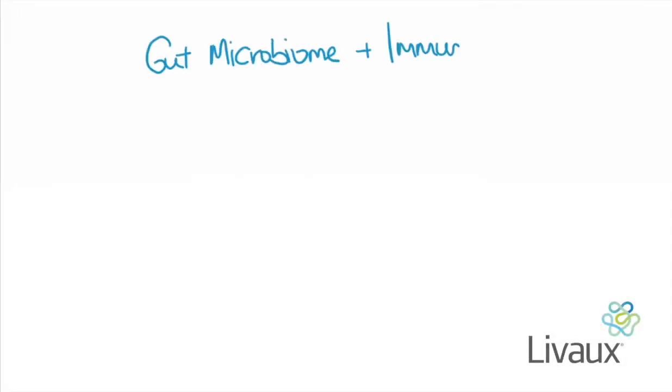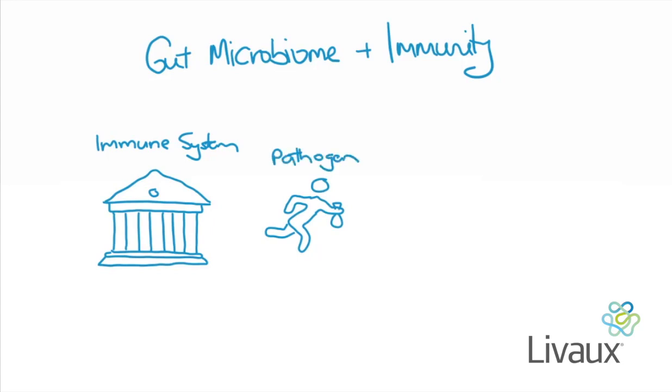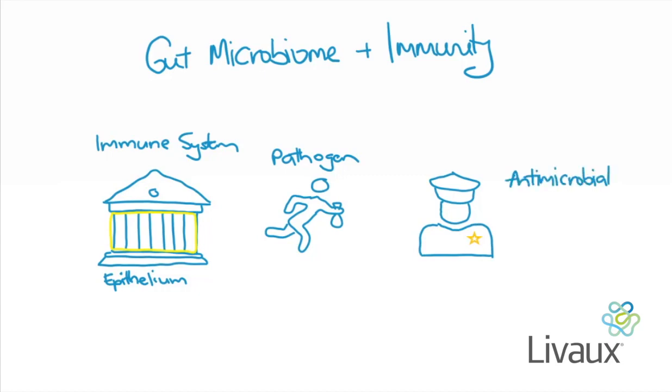In this session we're going to be talking about the gut microbiome and immunity. A good way to understand our immune system is to think of it like a bank — through various mechanisms it protects all the valuables inside from robbers, those robbers being pathogens such as viruses and harmful bacteria. The first line of defense includes strong bank walls representing physical barriers such as our skin, the gut epithelium, and mucus; metal detectors representing toll-like receptors; and security guards representing defense compounds such as defensins, antimicrobial compounds, cytokines, white blood cells, phagocytes, and natural killer cells. These are all components of our innate immune system.